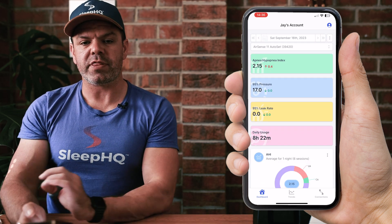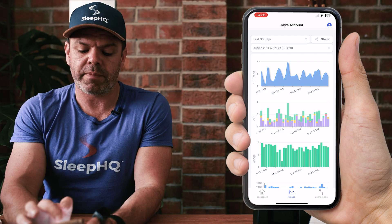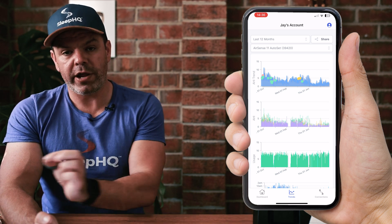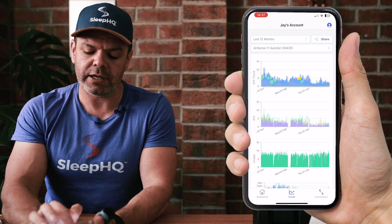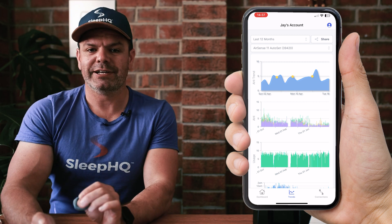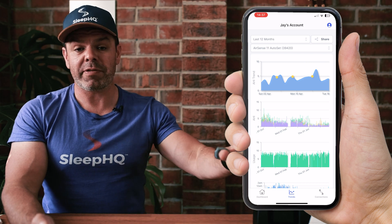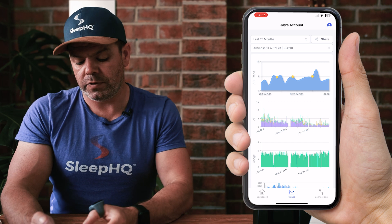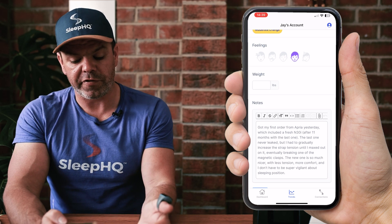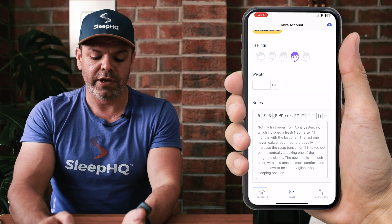We can also view our sleep and therapy trends by clicking the trends tab at the bottom. There's not much of a trend visible at 30 days, but let's change the time frame to 12 months — and there we go, I can clearly see a downward trend in the AHI, great stuff. You can see three yellow dots — these are journal flags. Flags are anything you want them to be: maybe you changed your mask, changed pressure, changed CPAP therapy mode, were sick, or lost some weight. You can create a journal entry — here's one that says 'got my first order from APRIA yesterday which included a fresh M30i.' He's put in a note and now he can track the changes on the trend view.